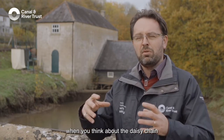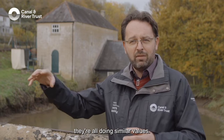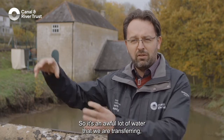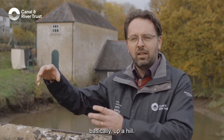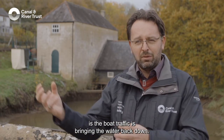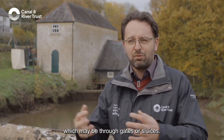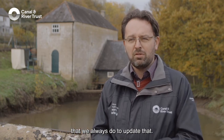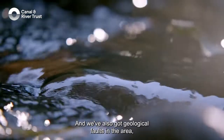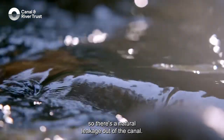When you think about the daisy chain of all the pumping stations from Bath up to Crofton, they're all doing similar values, so it's an awful lot of water that we are transferring basically up a hill. The reason we're doing that is the boat traffic is bringing the water back down. We've also got leakage, which may be through gates or sluices — that's part of our Winterworks programme that we always do to address that. And we've also got geological faults in the area, so there's a natural leakage out of the canal.